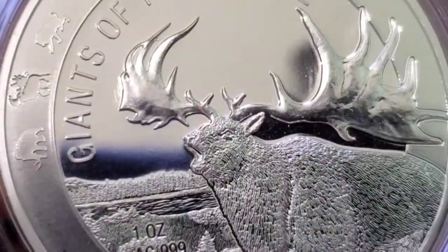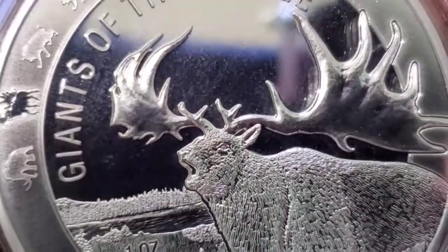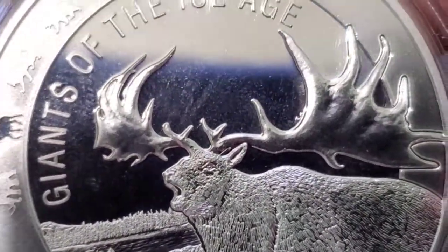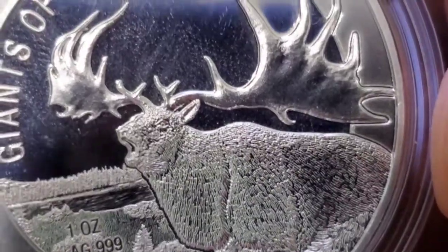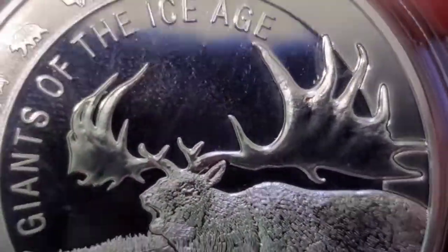I wonder what they sounded like. I don't know if I could put a recording here or not, but I bet they sounded very majestic. Very cool — maybe like an elk. They kind of look like the elk of today. They're very big cool creatures. Very nice.